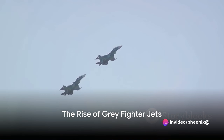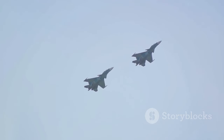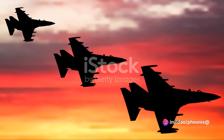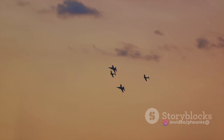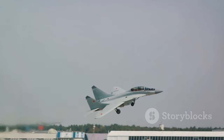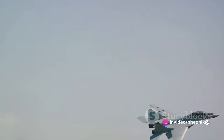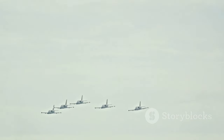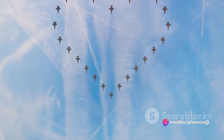As we moved into the jet age, the color of fighter jets underwent a significant shift. Gone were the days of bold camouflage patterns, replaced instead by a uniform hue that seemed almost dull in comparison — gray. This wasn't a change made lightly, nor was it done for aesthetic reasons. Instead, this was a strategic move driven by the evolving needs of aerial combat. In the early days of aviation warfare, planes often operated at low altitudes, where a camouflage pattern helped them blend into the landscape below. But as technology advanced, fighter jets began soaring to greater heights. At these altitudes, a camouflage pattern was less effective, even counterproductive. Instead, the aircraft needed to blend with the sky, and gray was the perfect fit for this task.